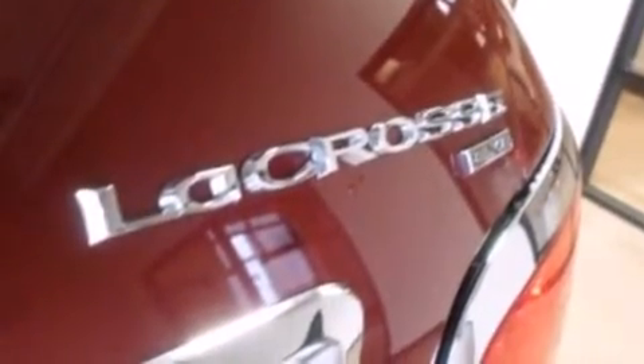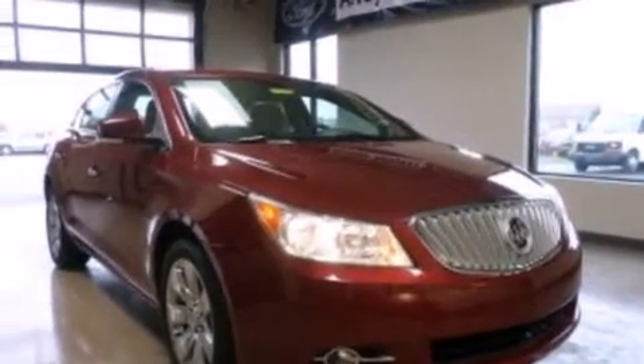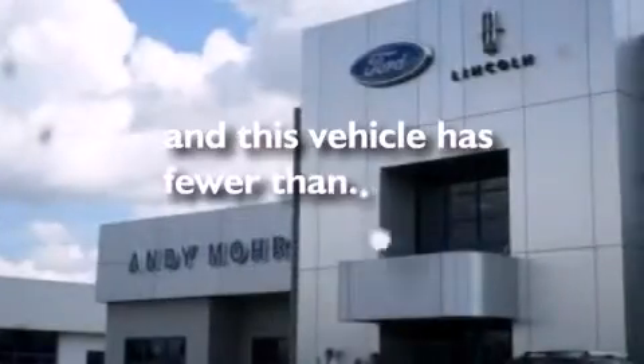Additional features include 12-volt power outlets, front side-impact airbags, rear seat childproof door locks, a split folding rear seat, and this vehicle has less than 50,000 miles.